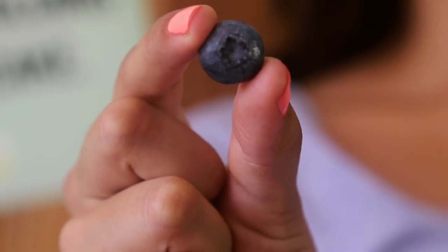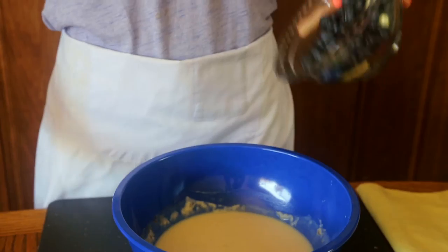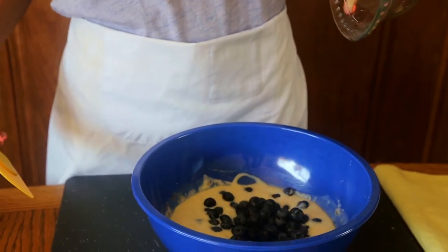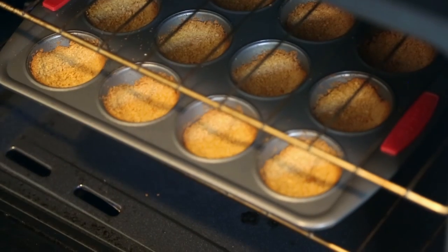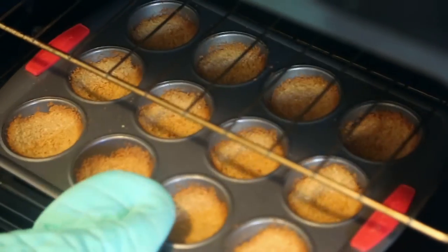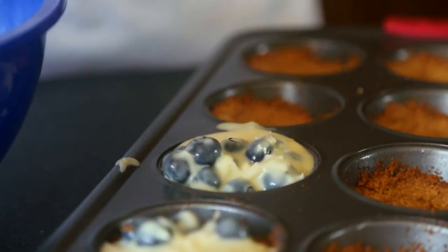Finally, the starberries — as Native Americans would call them. We're gonna add our blueberries, but this time you're just gonna mix it with a spatula. Then just pour your mix into the graham cracker cups, all the way to the top.